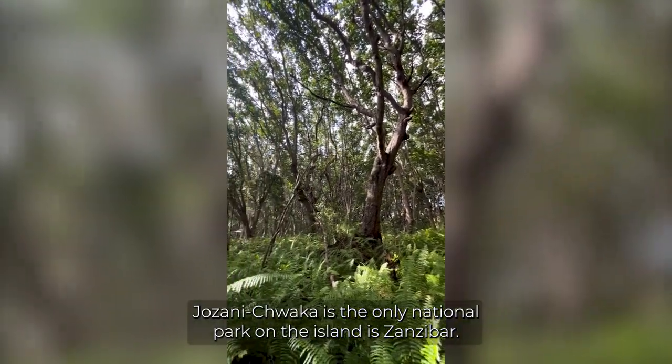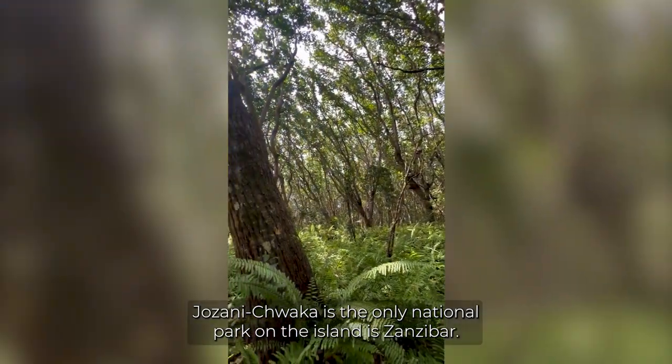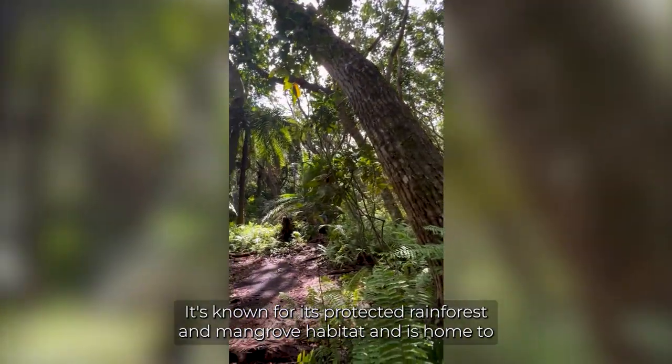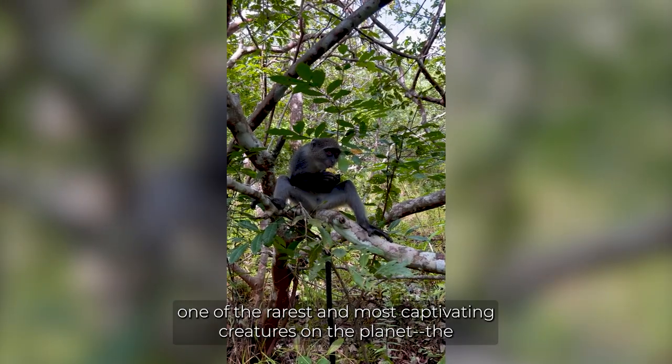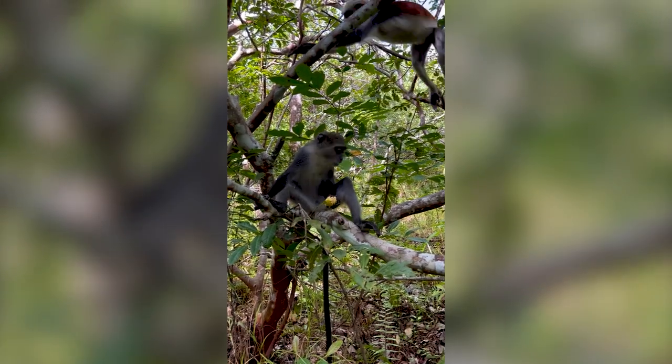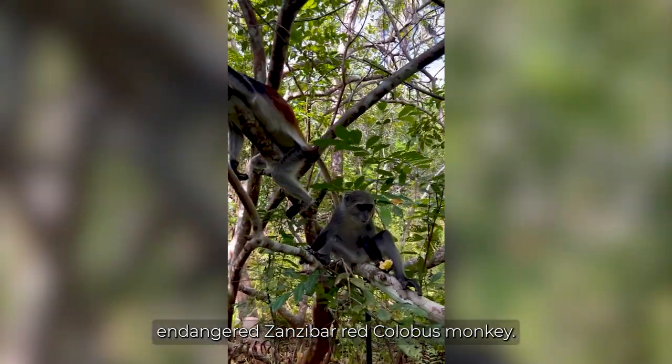Jazani Tuaka is the only national park on the island of Zanzibar. It's known for its protected rainforest and mangrove habitat and is home to one of the rarest and most captivating creatures on the planet — the endangered Zanzibar red colobus monkey.